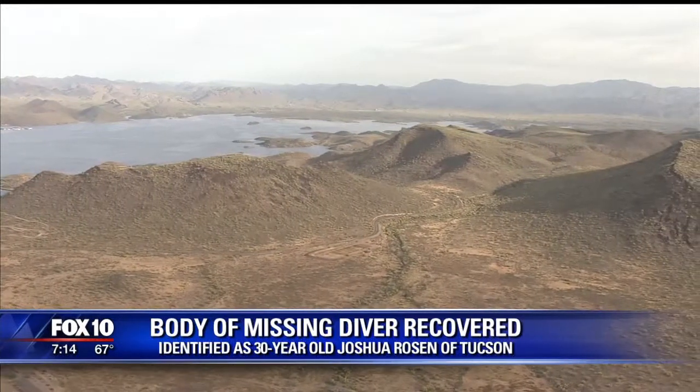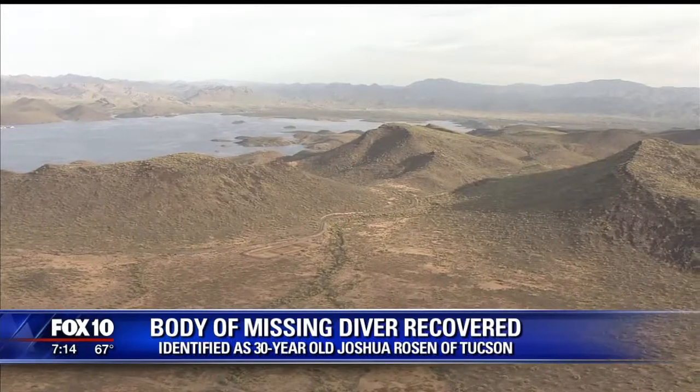The Old Waddell Dam is a popular dive spot at the lake, but it's maybe one of the most dangerous dives in Arizona.